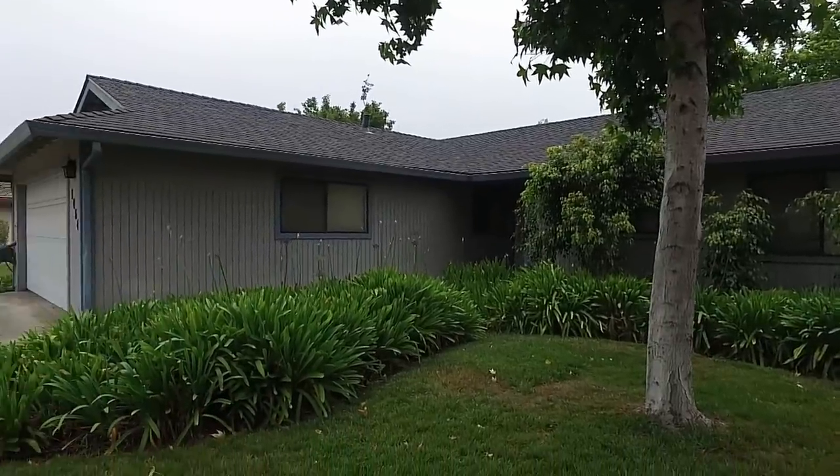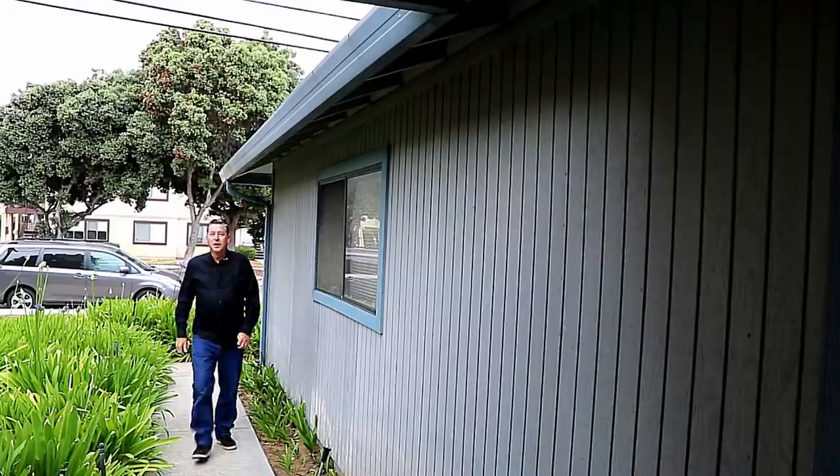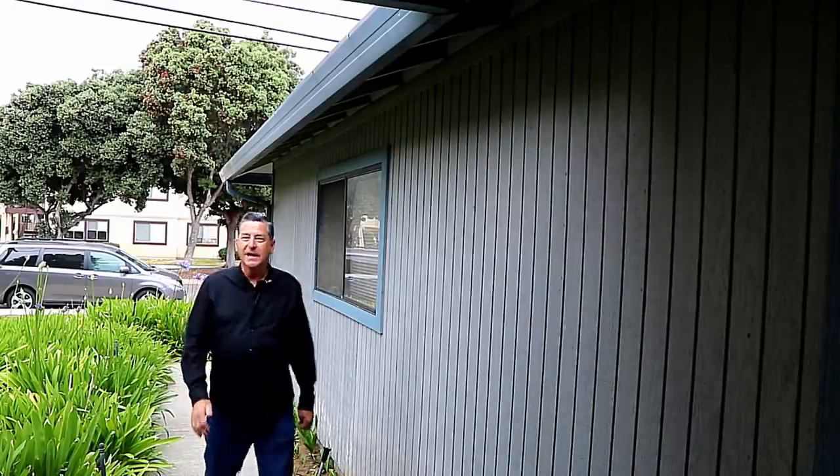This is my house. And it looks, from the outside, like a pretty normal house. But when I take you inside the house, you're going to see that there's something very unusual. At least there is today.